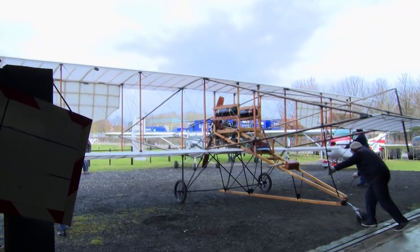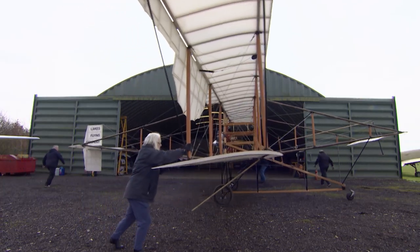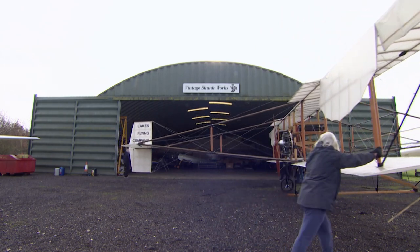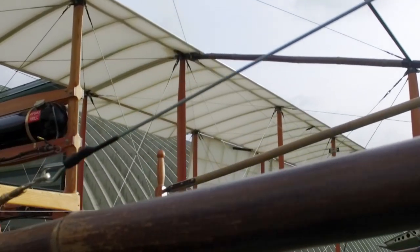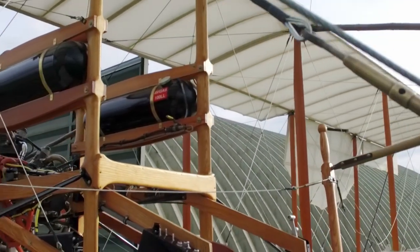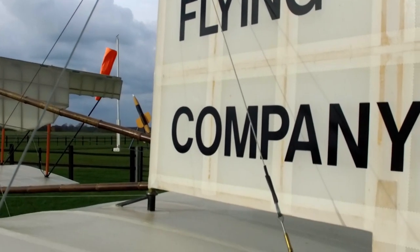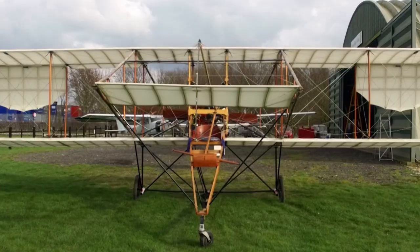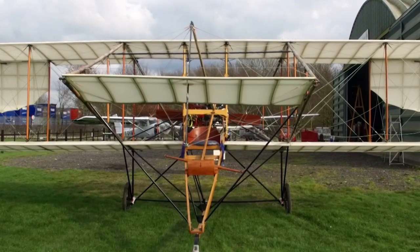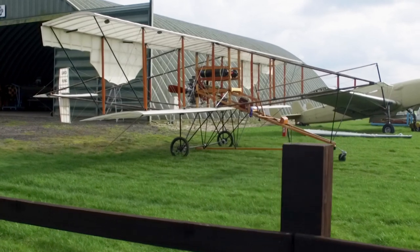It's a landmark day at Wickenby. After eight years of work, they're going to try to fly Waterbird. They've got to attempt to get some air between the wheels and the ground. Gerry says: I've been told I can only fly it as high as I'm prepared to fall — and that's what we're going to do. Every component in this aircraft was built from billets of wood. If it flew in 1911, it'll fly now.